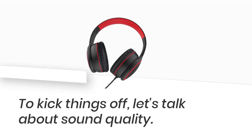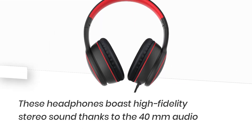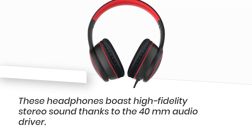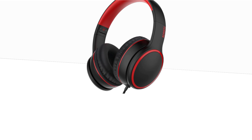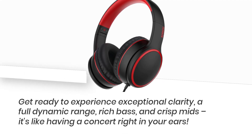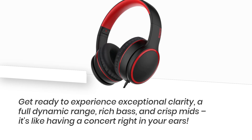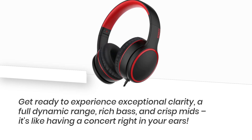To kick things off, let's talk about sound quality. These headphones boast high-fidelity stereo sound thanks to the 40mm audio driver. Get ready to experience exceptional clarity, a full dynamic range, rich bass, and crisp mids. It's like having a concert right in your ears.